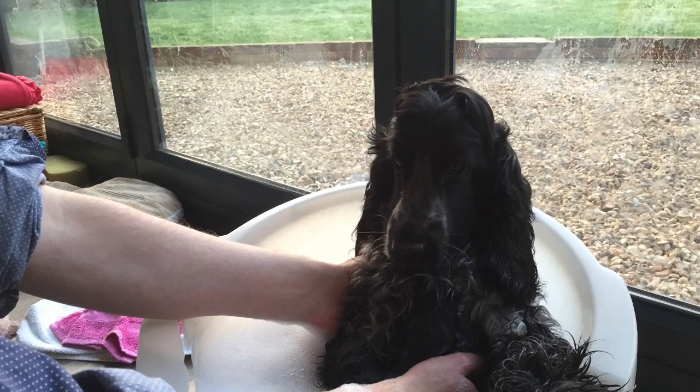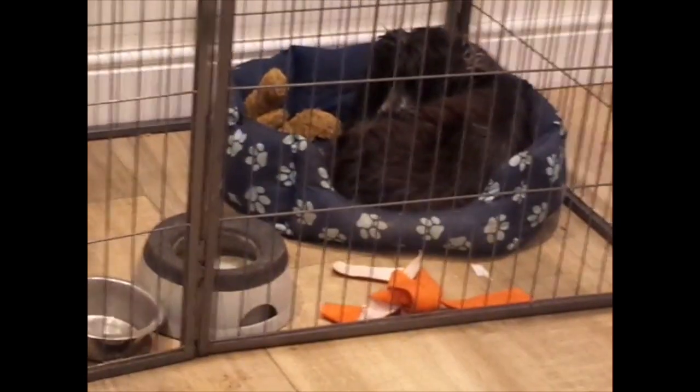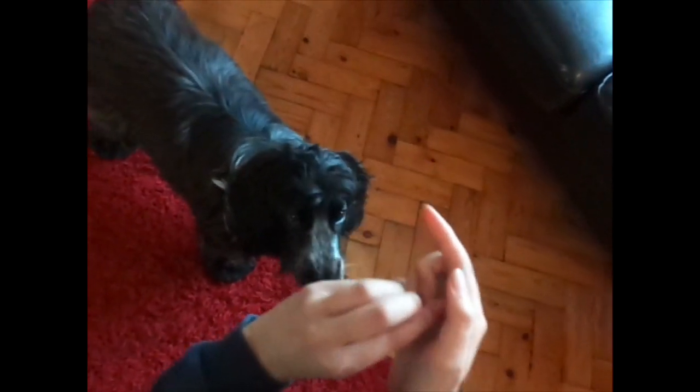Then we dry him with the hairdryer and groom him. He then has another sleep.